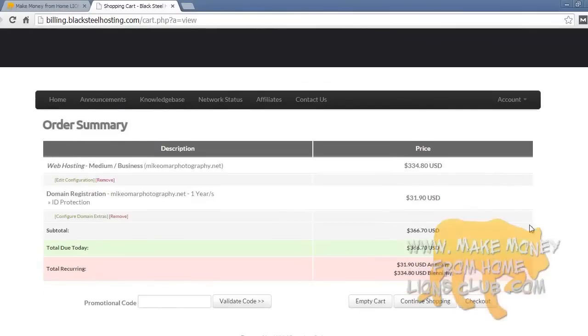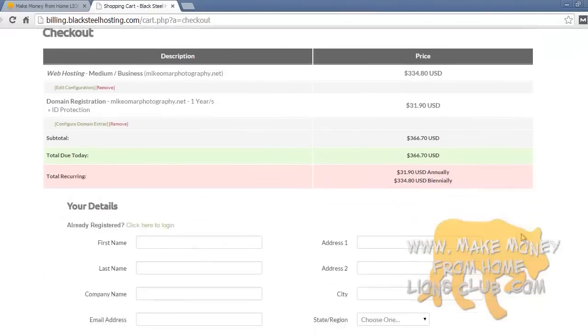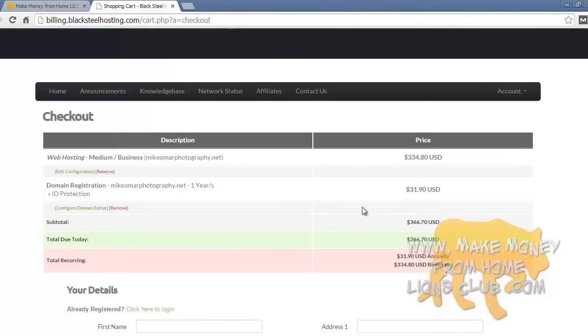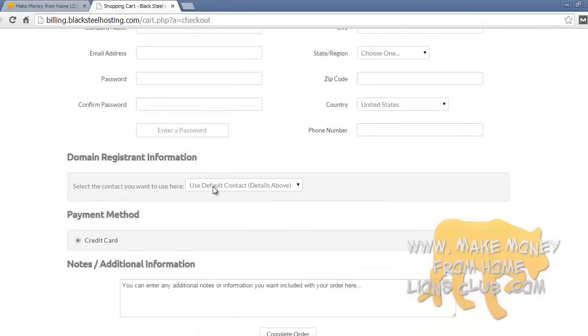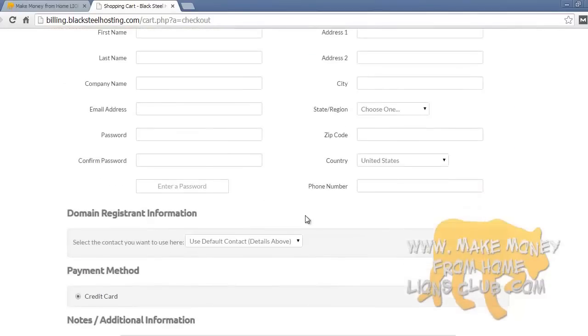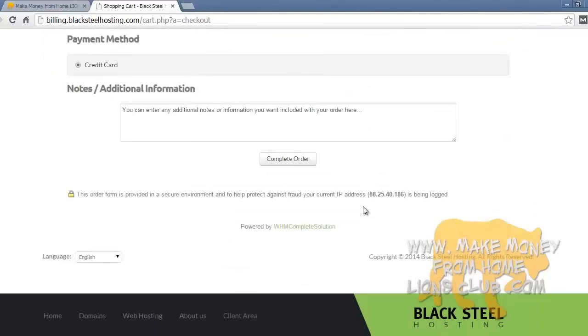Here's the final checkout page. Before you pay, make sure everything you got is correct — the hosting for this website, the domain registration for one year with ID protection, and the prices listed. You can remove anything you want or go back and edit the payment length or anything else. As long as everything looks good, go ahead and press checkout. Fill out the checkout form — it's a basic checkout form — and once you're done, press complete order.